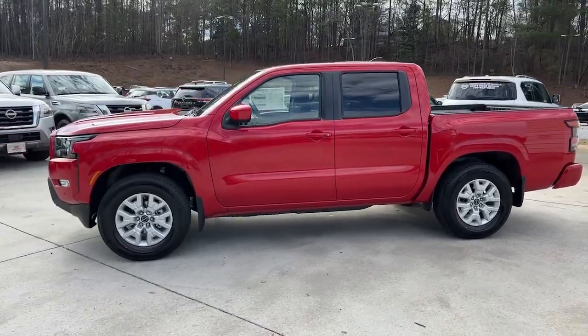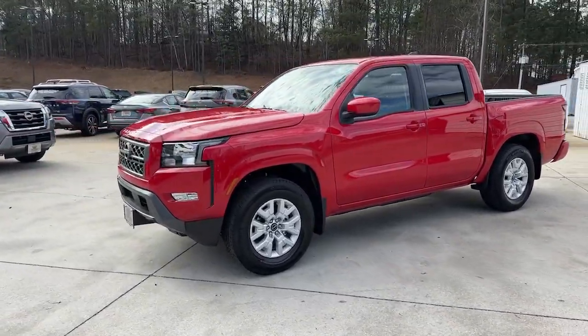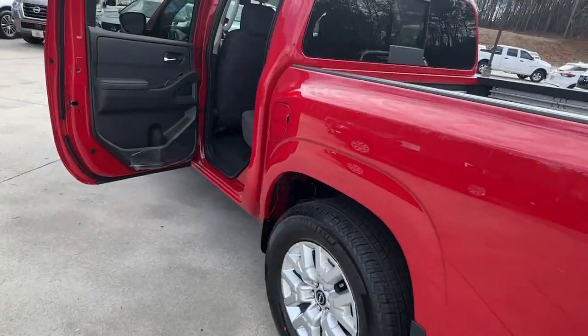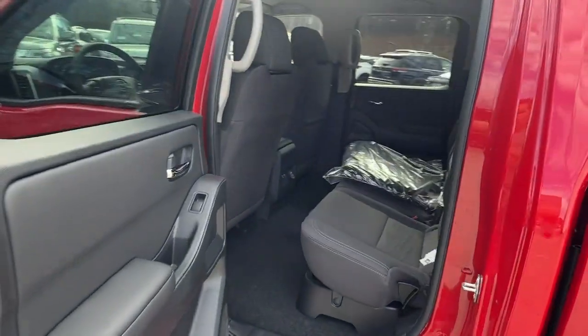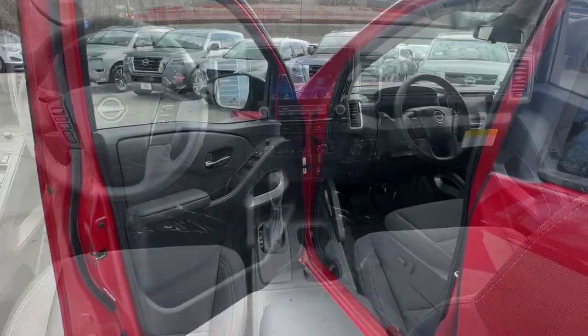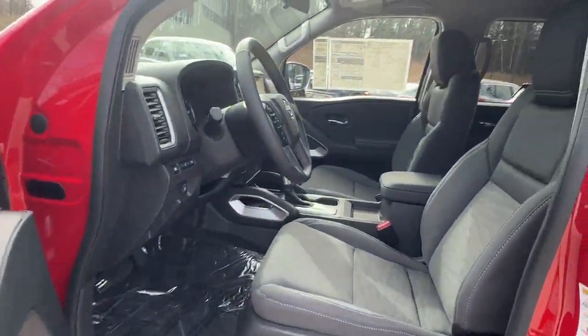These are just some of the great options this vehicle comes with: pre-collision system, keyless entry, lane keeping assist, satellite radio, keyless start, backup camera, power driver seat, steering wheel audio controls, aluminum wheels, and alarm.